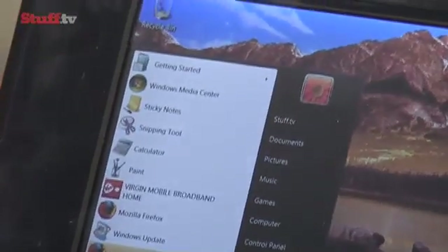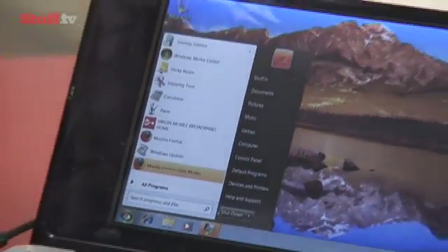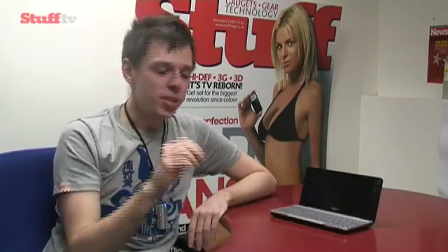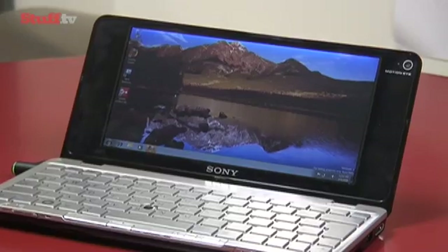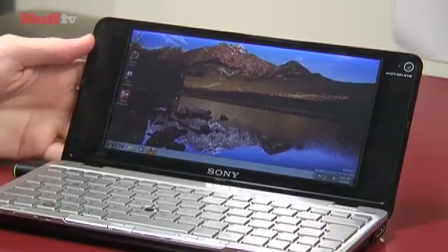So what we've done is we've actually put Windows 7 on this machine here just to see if this new operating system actually does make a difference, because Microsoft claim it will run much better on slower processors. And to be honest, it does — it makes a huge difference and actually makes the Sony P-series really, really usable. So our suggestion at the moment: yes, it's a really great machine, it's very pretty, yes it's expensive, but we'd wait until Windows 7 becomes the main installation for this little machine, and then it might just become your netbook of choice.